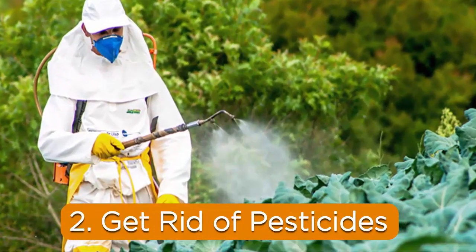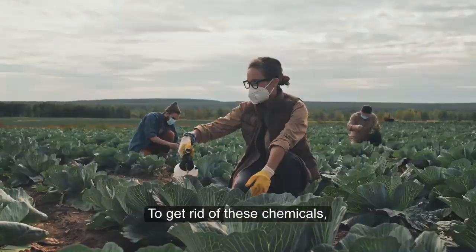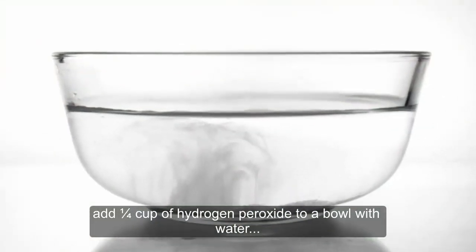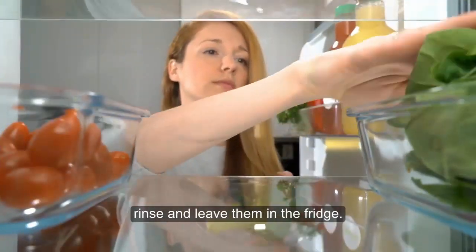2. Get rid of pesticides. Most fresh veggies are treated with pesticides, detrimental chemicals that shouldn't be ingested. To get rid of these chemicals, add a quarter cup of hydrogen peroxide to a bowl with water and soak the veggies in the solution for half an hour. When done, rinse and leave them in the fridge.